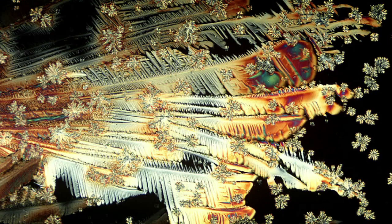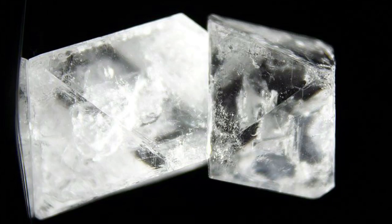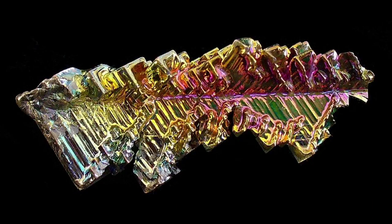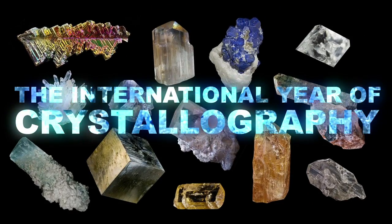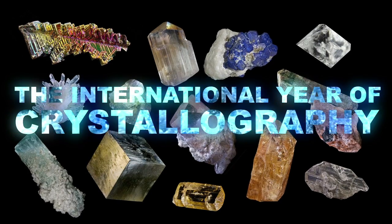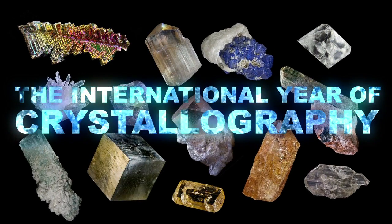When you think crystals, you probably think of flashy rocks behind glass in a natural history museum. But crystal forms are incredibly diverse and can be found in your kitchen and even inside your very own body. 2014 marks the international year of crystallography, so in its honor we've put together a list of five crystal facts, and you'd better believe they're going to rock your world.